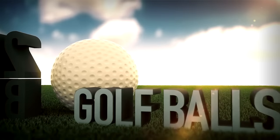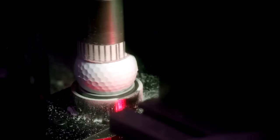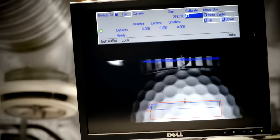Buying golf balls these days can be confusing. Here are some of the terms you need to know. The number, size, and pattern of the dimples is important.